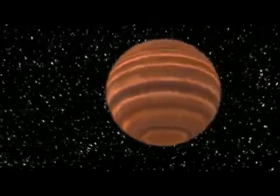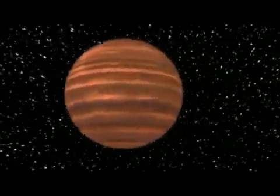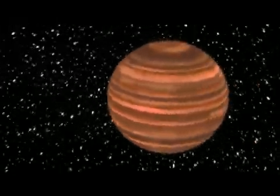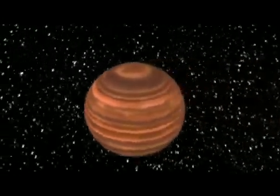A brown dwarf has the same ingredients as a star, but it simply doesn't have enough mass to sustain nuclear fusion. If something is born with less than 8% the mass of the Sun, then it can't produce its own energy — it's essentially a failed star.